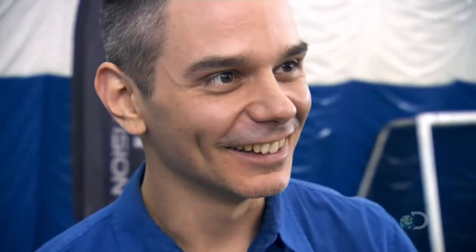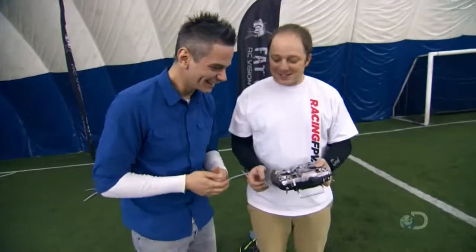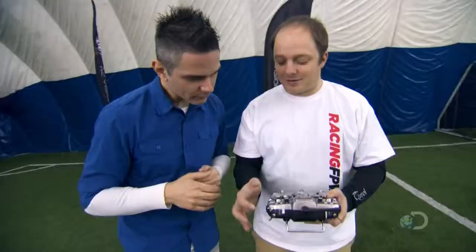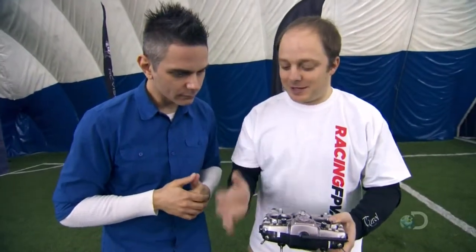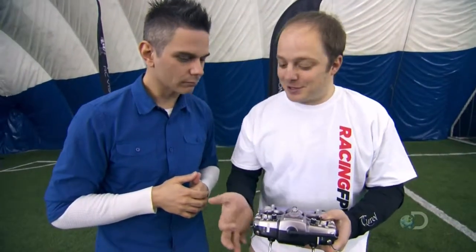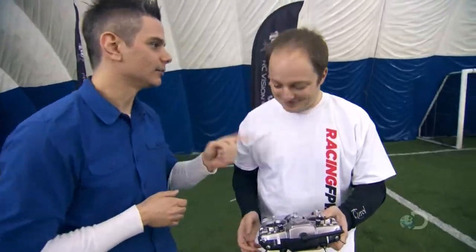Now wait a second — am I going to get to race this? Of course. So this is your controller. You've got one switch that will control your flight mode. There are three different flight modes: one is a beginner mode, then you've got an acrobatic mode that will allow you to do flips, and then the last one is a racing mode. We're going to start with beginner mode. I like that.